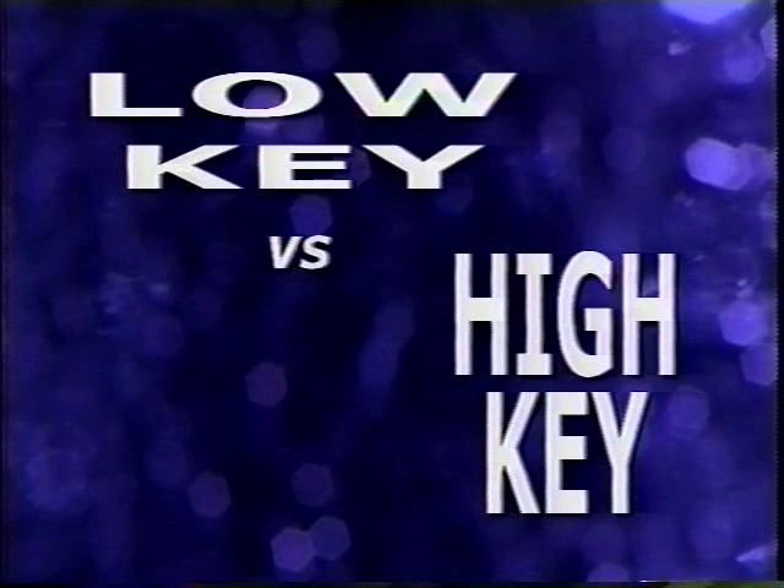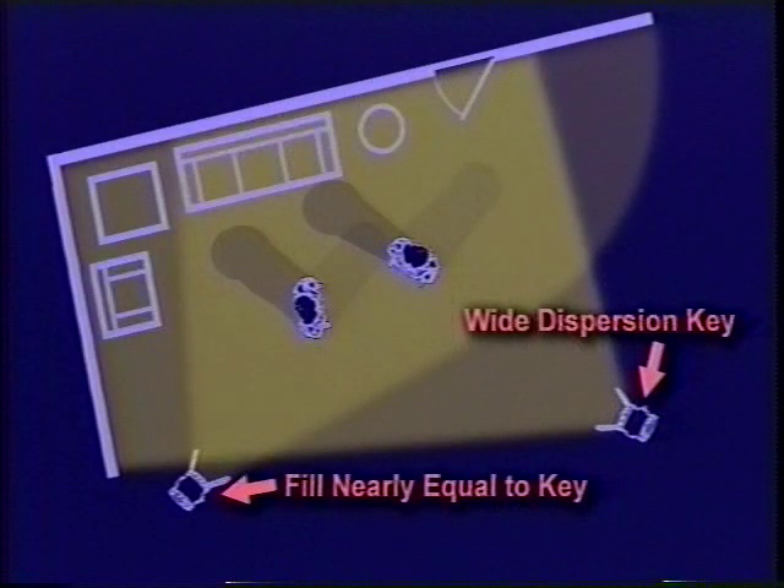In a high-key setup, a very wide dispersion key light illuminates the entire set equally. The fill might be of equal or nearly equal wattage to the key, but bounced or positioned further away. Because the difference between background and foreground is less pronounced, the backlight becomes even more important to provide definition between subject and background. The high-key setup is usually used in large studios where a lot of people have to move around and still be well lit, like a soap opera or news set, but it has a flat look.